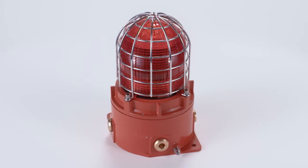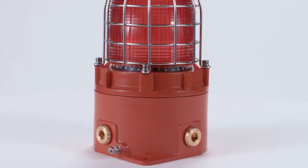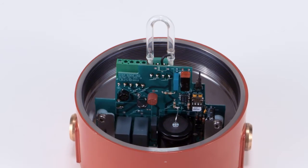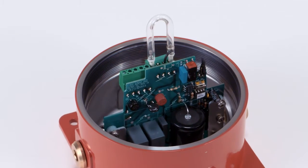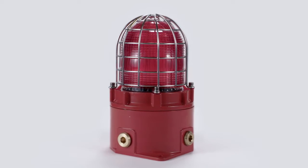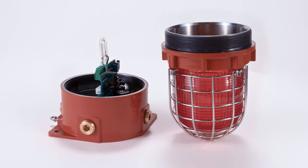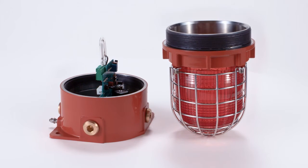The STEX-B2 strobe beacons produce a very bright visual signal and are ideal in environments with high levels of ambient light. Available in 10, 15 and 21 joule xenon variants, producing light outputs of up to 902 effective candela. The STEX-B2 employs borosilicate glass lenses with field-replaceable UV-stable polycarbonate color filters and a 316 stainless steel guard as standard.